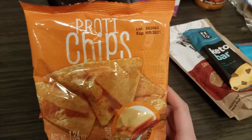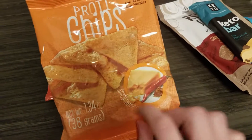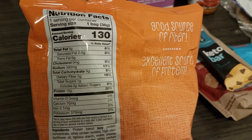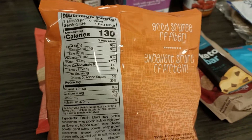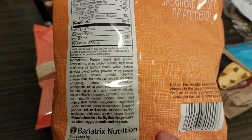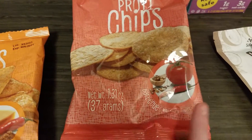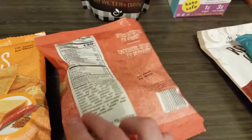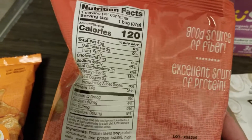I wanted to try these protein chips — they looked pretty good. This one's spicy nacho cheese and I love spicy, so I wanted to try these out. These are four net carbs for one bag, a little on the high side for me, but I really wanted to try them. I got spicy nacho cheese and one barbecue. I don't know why they have a chili pepper on that one — I wonder if it's spicy as well. I will also test my ketones when I try these.